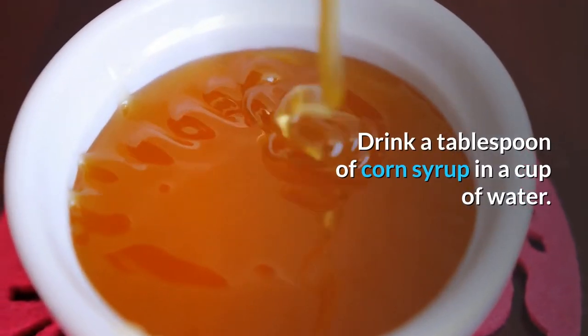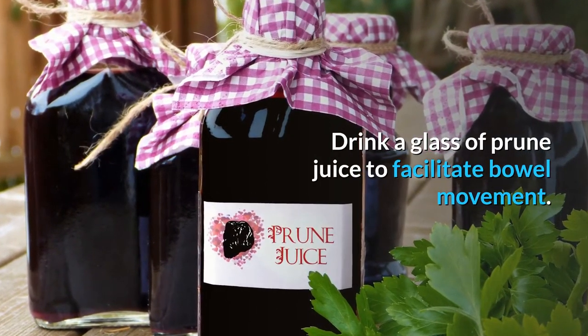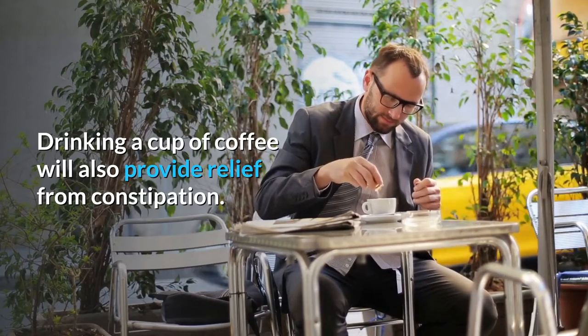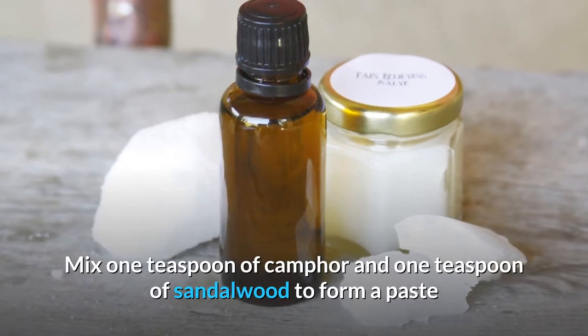Constipation: drink a tablespoon of corn syrup in a cup of water. Drink a glass of prune juice to facilitate bowel movement. Drinking a cup of coffee will also provide relief from constipation.